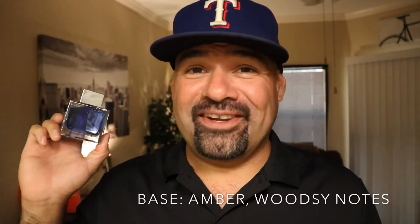Here are the notes for Blue Seduction. In the top, we have bergamot, melon, menthol, and blackcurrant. In the mid, we have cappuccino, green apple, cardamom, seawater, and nutmeg. And in the base, we round things off with amber and woodsy notes.